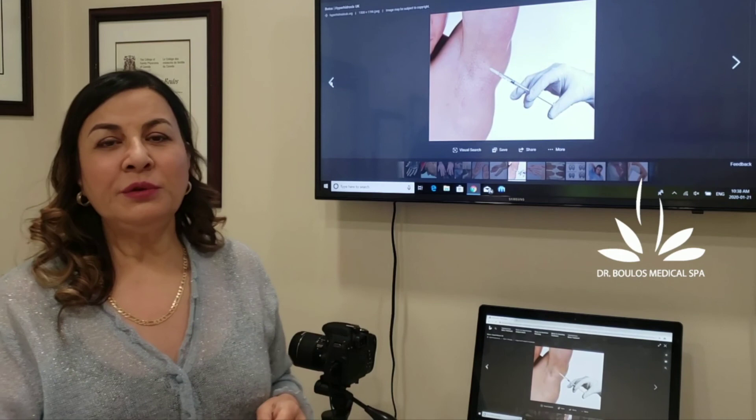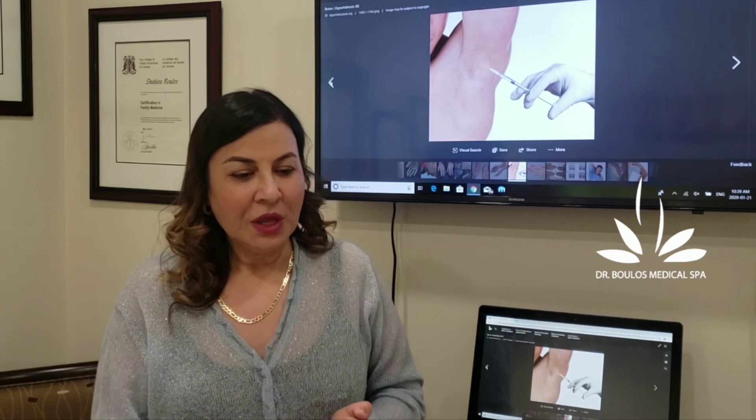People first try deodorant and shaving their hair, but nothing really works for them. There are two different ways of treating it: either by injecting Botox, or there are some new machines — though I personally tried those machines and I can tell you they are very painful.